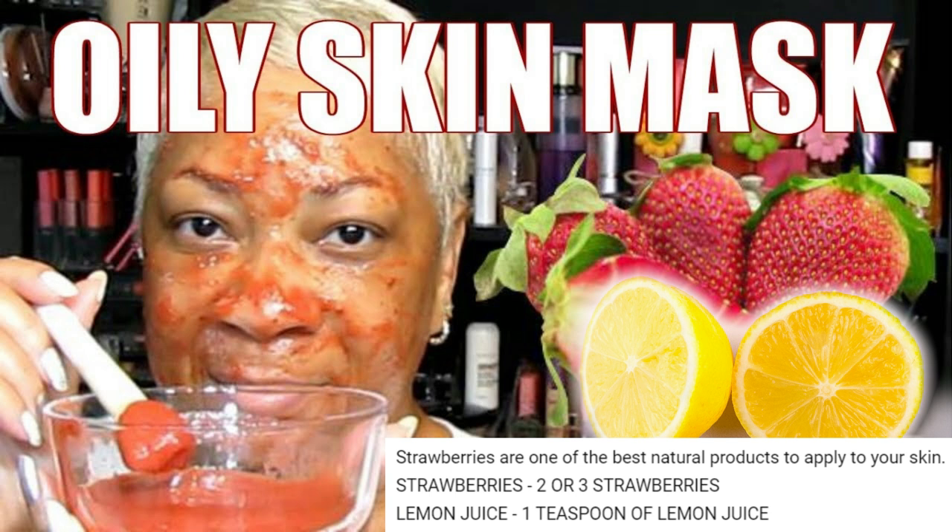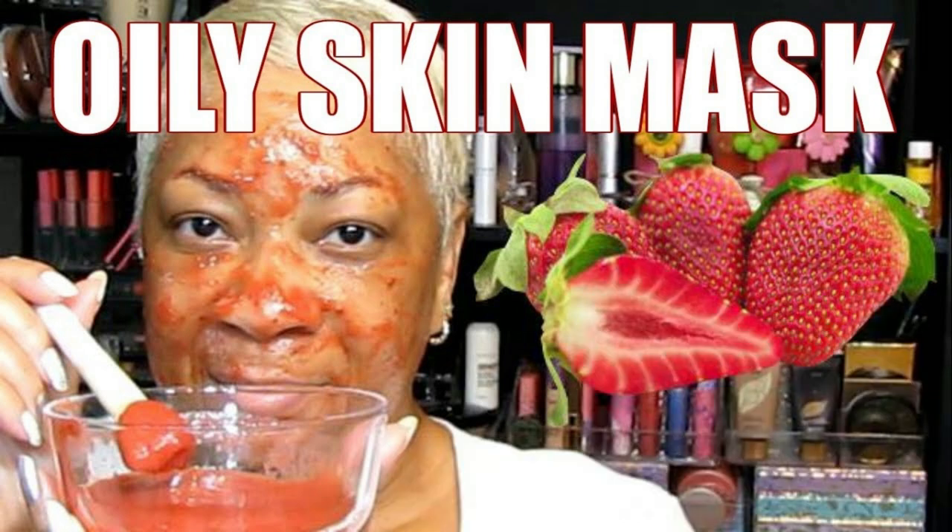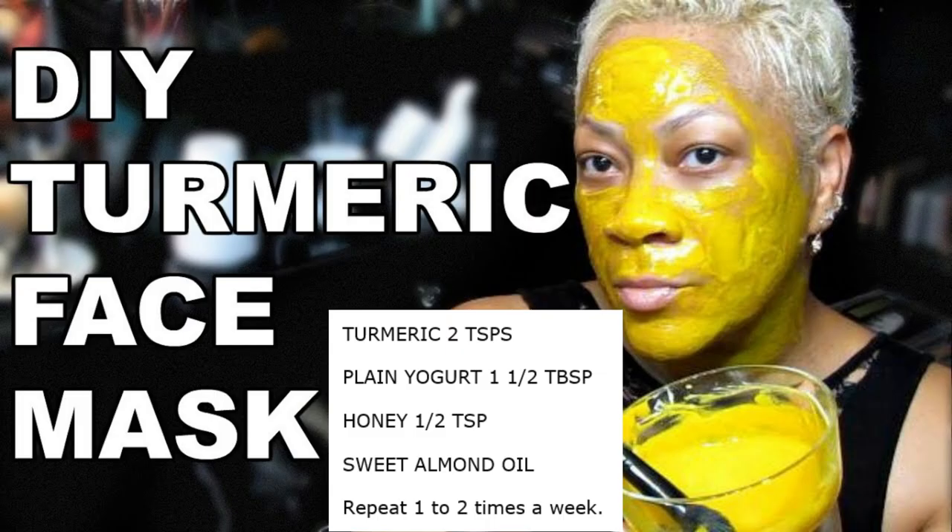When the time is up, gently rinse off with water and pat dry with your washcloth. Rinse again with cold water to help close up the pores. Try this twice a week and you'll see a difference. The second mask I want to talk about is also easy: two teaspoons of turmeric powder, one and a half tablespoons of plain yogurt, and a half teaspoon of honey — mix those in a bowl.